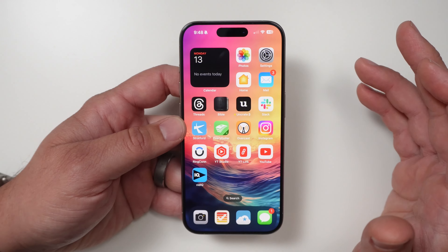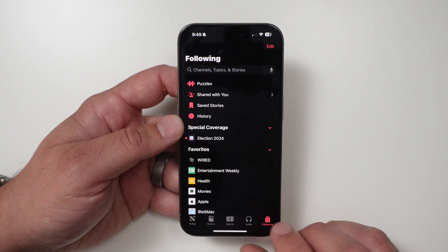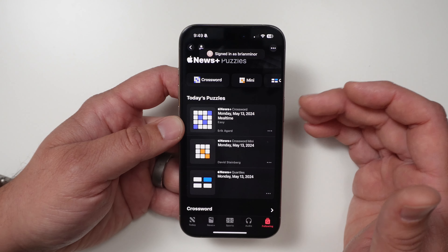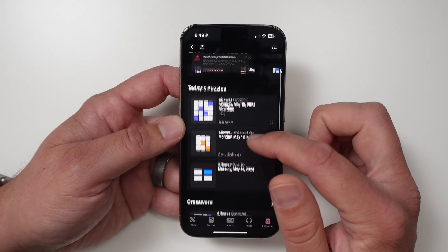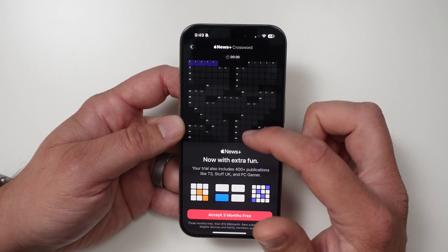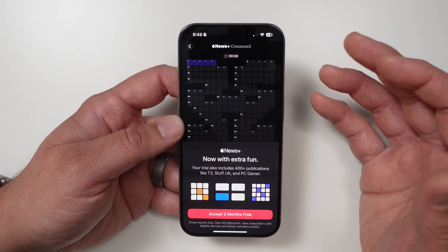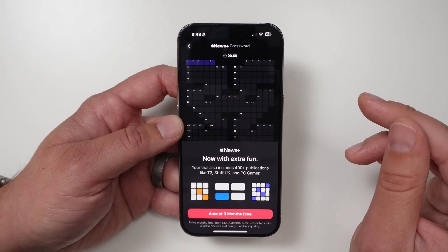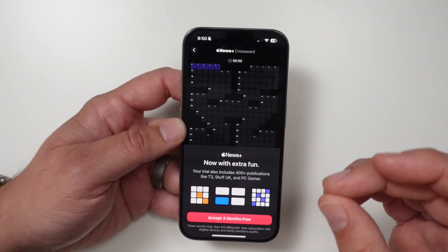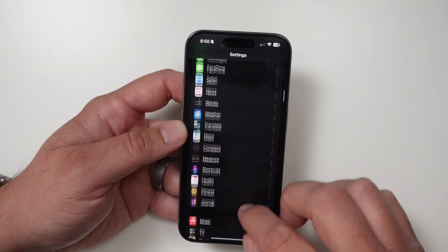In iOS 17.5, if you're a News+ subscriber you can now go under Following and there's an actual Puzzles section, which is kind of cool and actually makes me want to sign up for News+. You can go in here and there are different crossword puzzles — kind of like what a newspaper would have. If you do like crosswords and you are a News+ subscriber, you now have access to that.